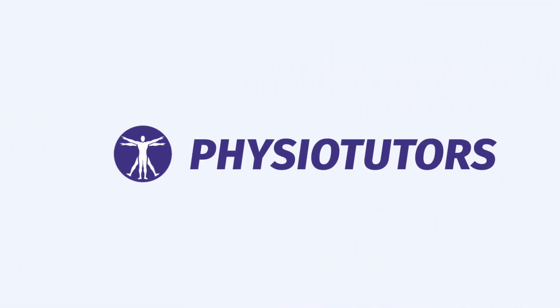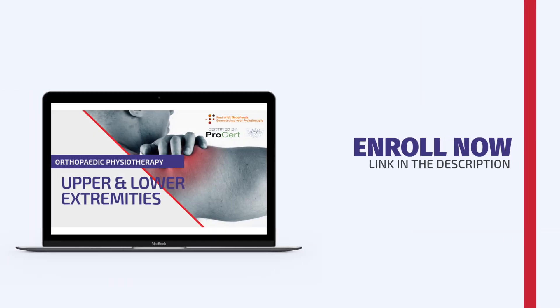In this video we are going to show you a couple of rehabilitation ideas for conservative management of meniscus tears. Enroll in our online course now — link is in the video description. Hi and welcome to Physiotutors.